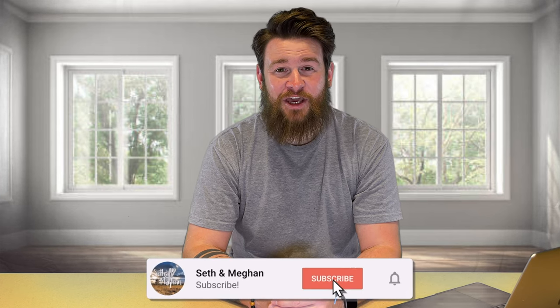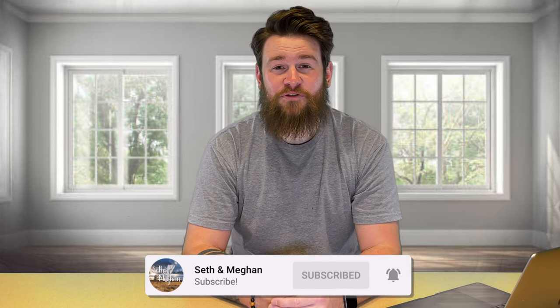If you haven't already, consider subscribing to our channel and hitting that notification bell down below to be notified when new videos are posted. We have lots of new things coming up.